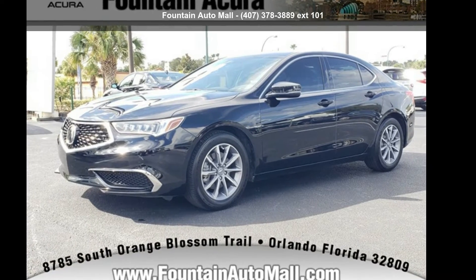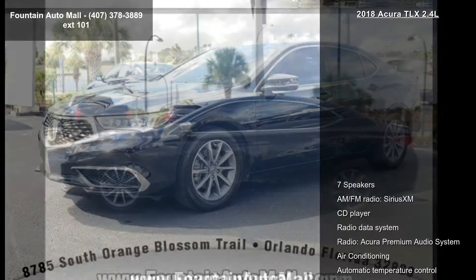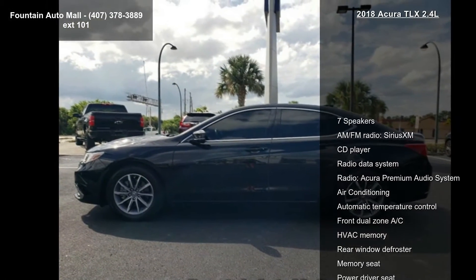Step into the Acura 2018 TLX 2.4L. If you are looking for a first class ride, you have found it.